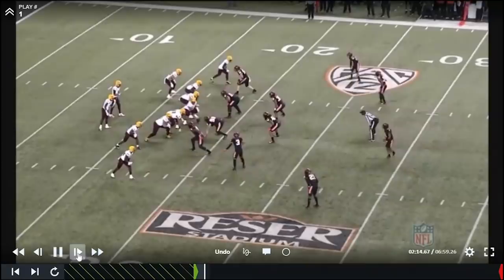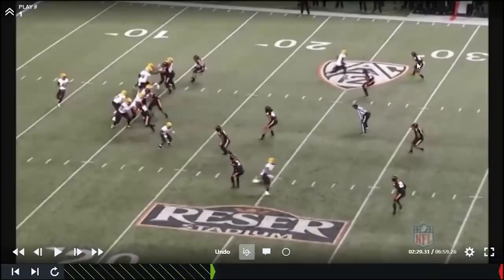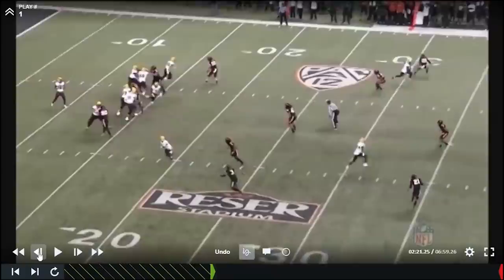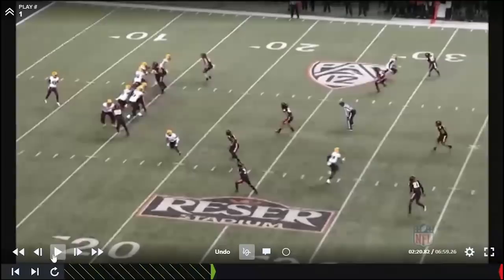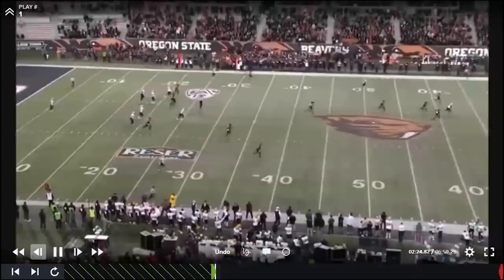Here he is at the top of the screen in a quarters look. The corner is going to stay outside leverage on him — that's his responsibility. But we're going to see Aiyuk stem him out, get him to commit, then break it back inside. He sells his head to the outside, sinks his hips through the break point, snaps his head around, and now he's vertical. Ball is right on him — this is an explosive play down the field.